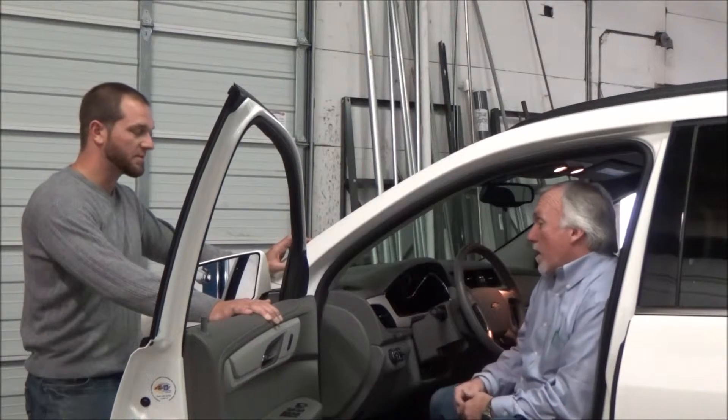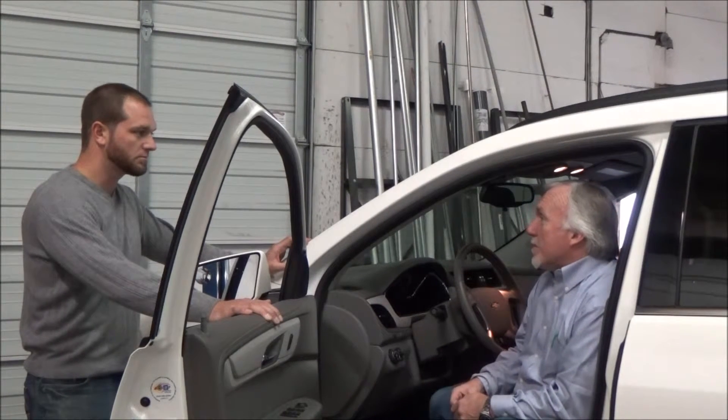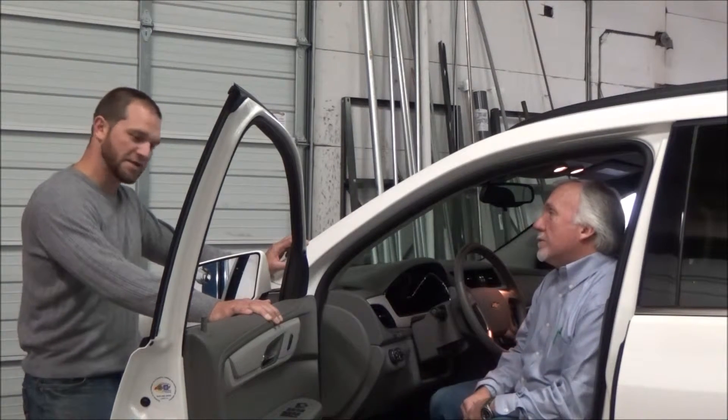Well, I'm excited to drive this and know that I'll be producing less emissions. And I'm excited to try out these alternative fuels. So let's get to it. Sounds good.